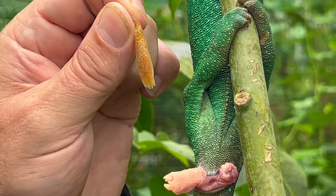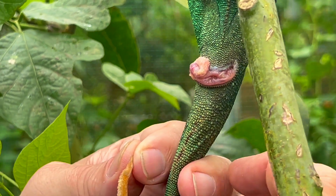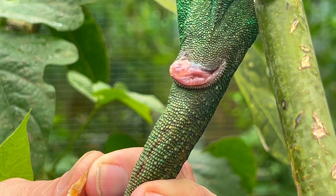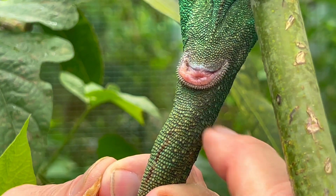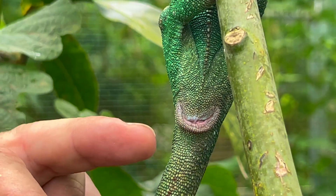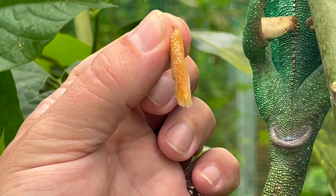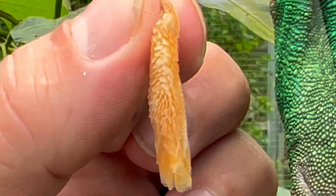Now we just allow him to retract the hemipenies back, which he does very nicely. You can slightly massage his cloaca so that he reflexively closes the fissure of the cloaca and everything is fine. This is the hemipenial plaque which would block him from reproductive efforts.